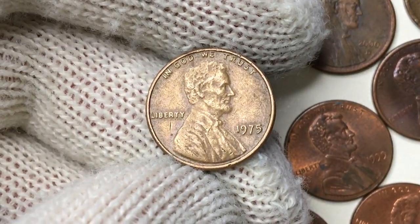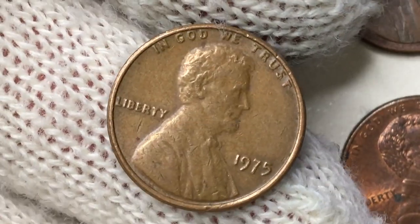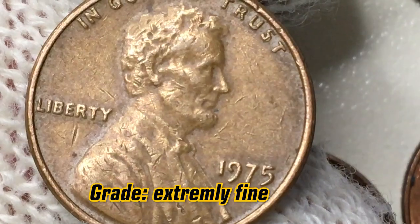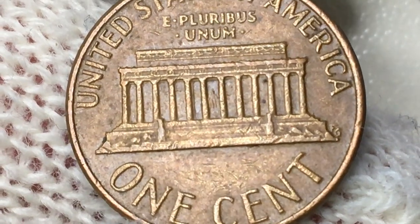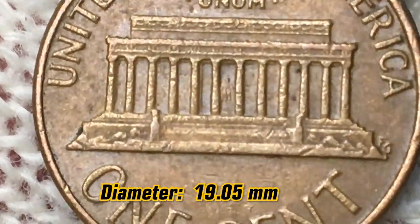So this is a 1975 red Lincoln one cent. There is no mint mark, meaning it was minted by the Philadelphia Mint. The coin is in extremely fine condition. The content of the metal is 95% copper and 5% zinc. Weight is 2.5 grams, diameter a little more than 19 millimeters.